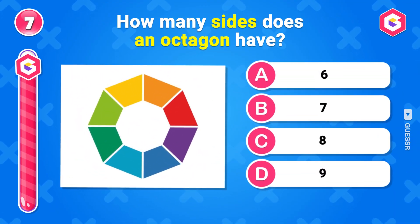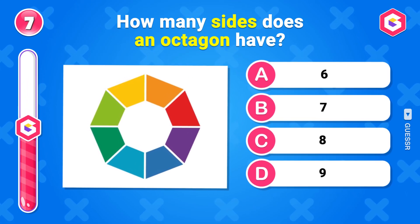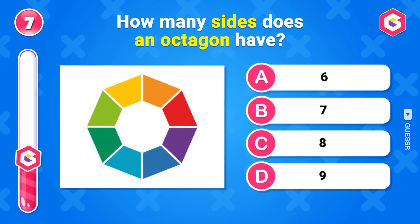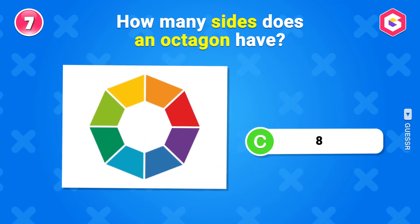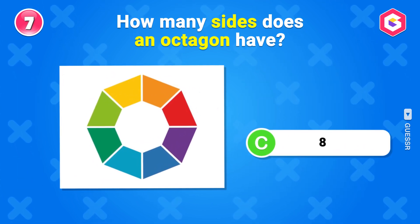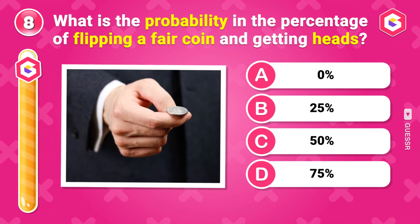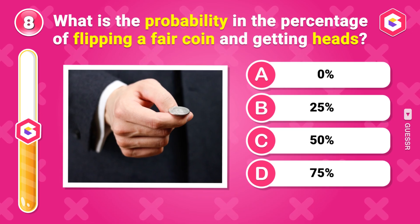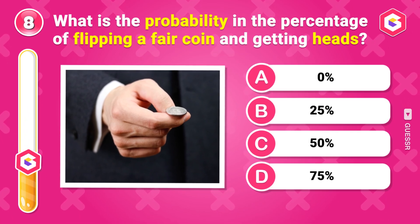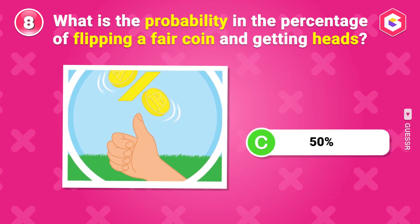How many sides does an octagon have? 8 sides. What is the probability, as a percentage, of flipping a fair coin and getting heads? 50%.